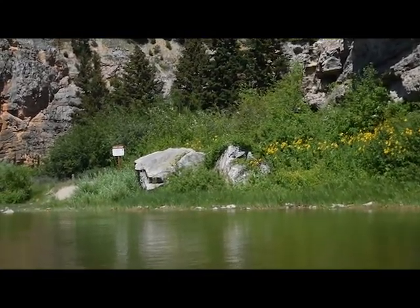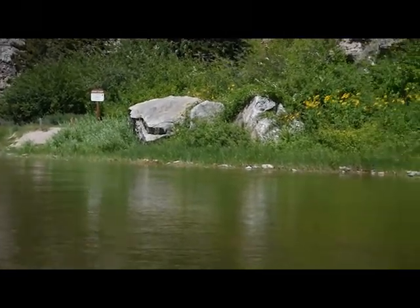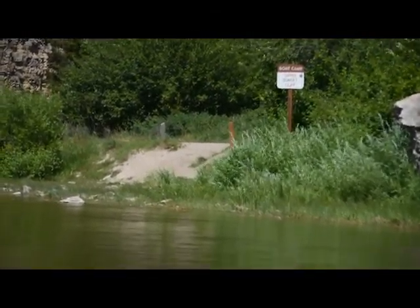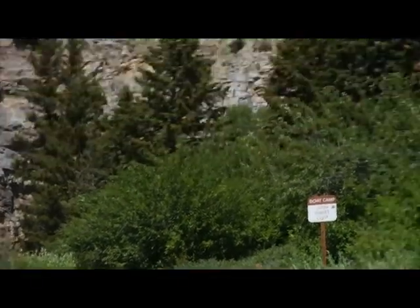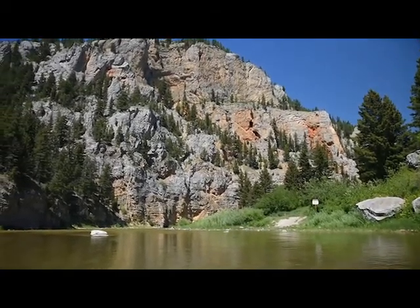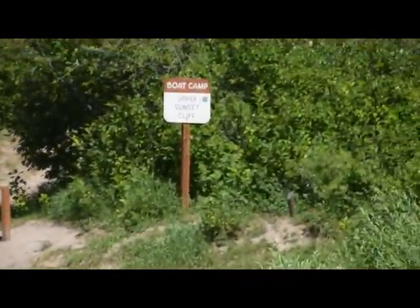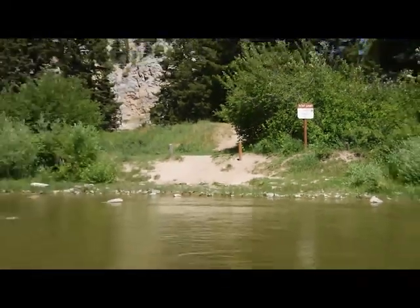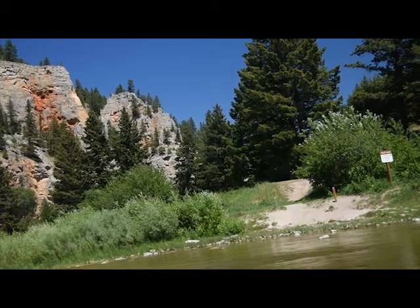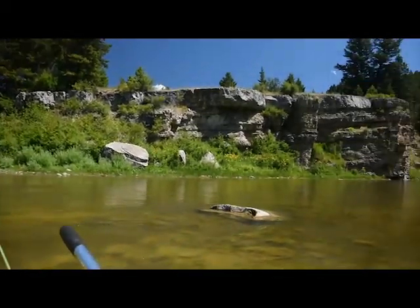This is Upper Sunset Cliff. They're supposed to be more than a mile apart — they go from the upper camps. That didn't feel like a mile, but these camps are right at the signs. There are tie-offs, and the Sunset Cliffs are definitely very beautiful. Upper Sunset Cliff looks shaded.